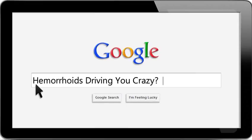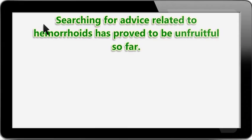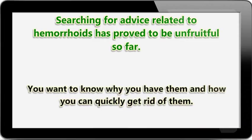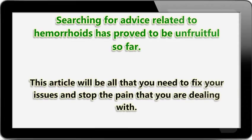Hemorrhoids driving you crazy? Get help here. Searching for advice related to hemorrhoids has proved to be unfruitful so far. You want to know why you have them and how you can quickly get rid of them. This article will be all that you need to fix your issues and stop the pain that you are dealing with.